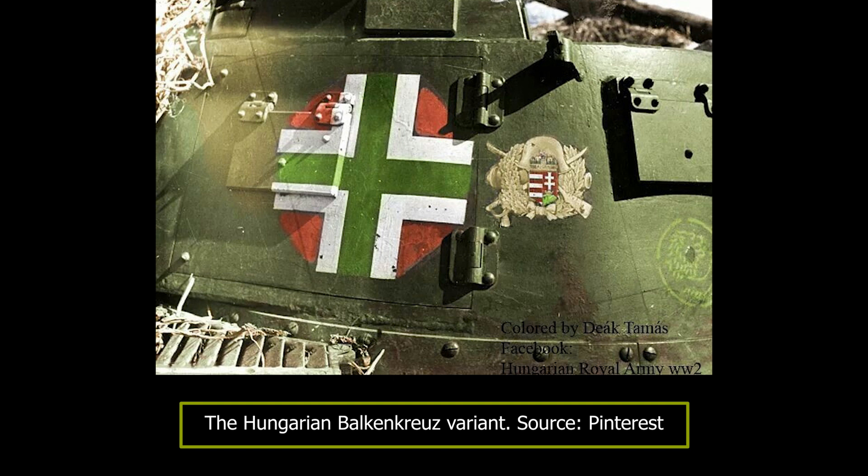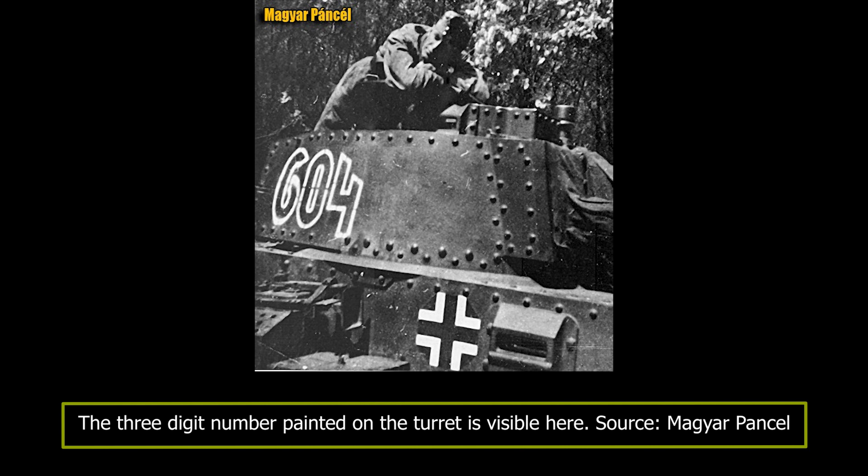Germany captured many brand new VZ-38 tanks, and in May 1939 a delegation was sent to the ČKD factory to examine their operational potential. The Germans were so impressed with this tank that they quickly introduced it into Wehrmacht service under the name Panzerkampfwagen 38T, or simply Panzer 38T.